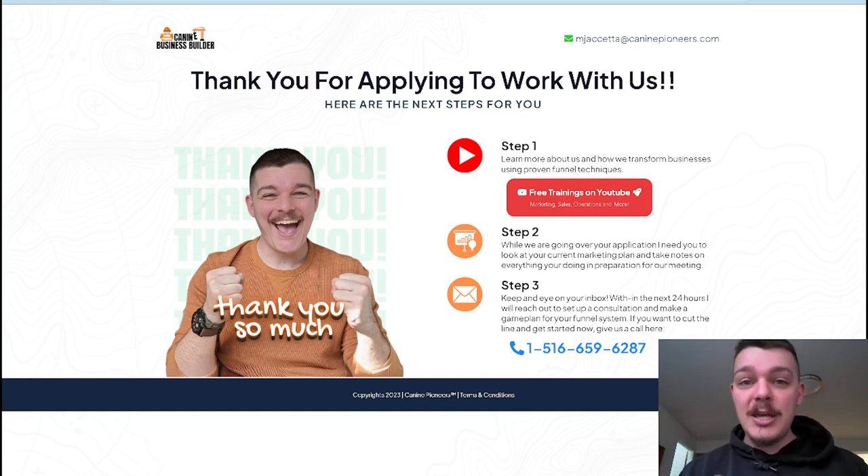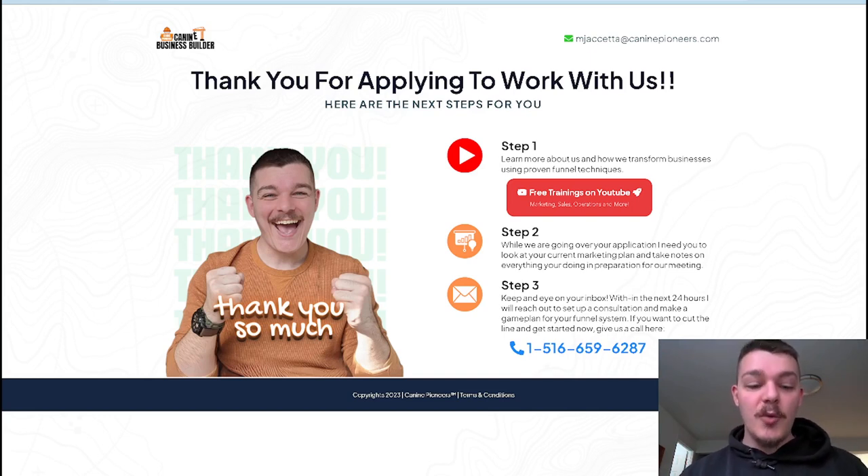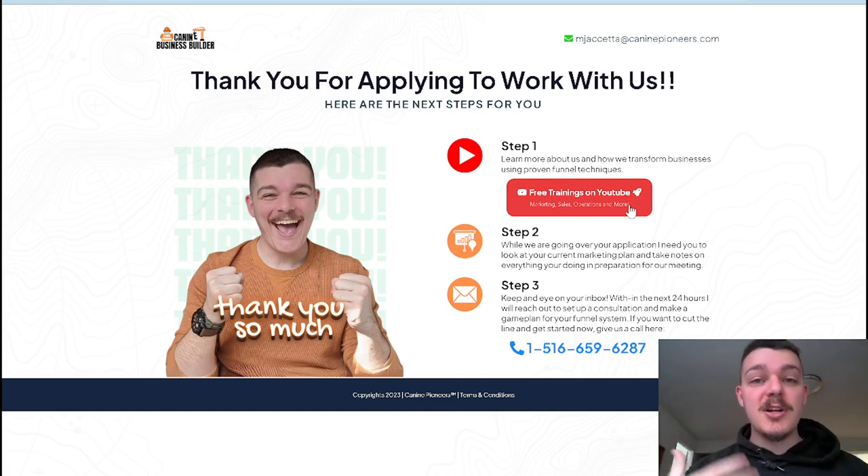They might know you from social media, they might have just met you, maybe they saw an ad, they went to the sales page, you told them a story that they resonated with, they applied to work with you. You've built up some credibility showing them testimonials and what the process looks like for training with you. Now we want to build an even stronger relationship. What I have here is 'learn more about us and how we transform businesses using proven funnels and techniques' — free trainings on YouTube, which means people can watch video after video of me on YouTube and build a relationship.